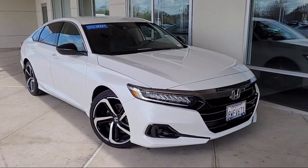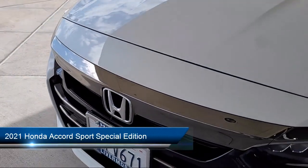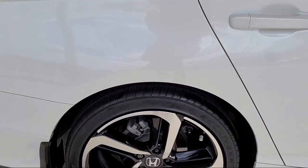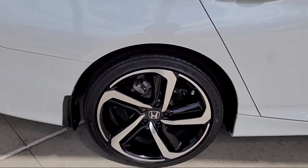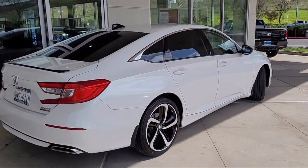Welcome to Livermore Honda, and here's a look at one of our great vehicles for sale. It comes equipped with heated front seats, leather steering wheel with auto tilt-away, Apple CarPlay and Android Auto, keyless entry, lane departure warning system, and auto high beam headlamp control.